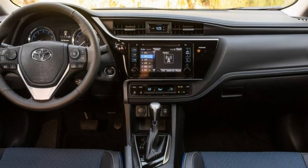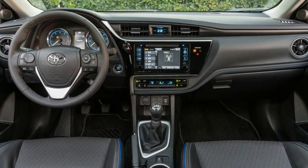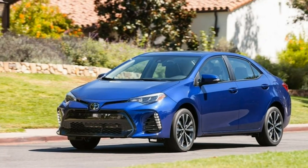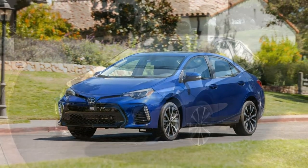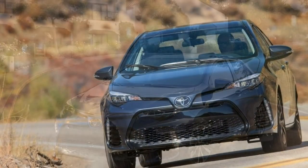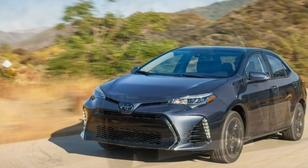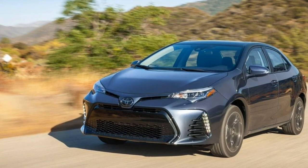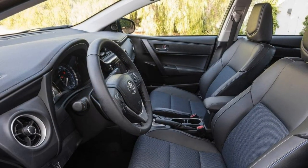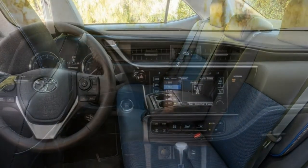The XLE builds upon the LE's features, adding 16-inch alloy wheels, upgraded headlights, LED taillights, bumper-mounted LED daytime running lights, a sunroof, keyless entry and ignition, simulated leather upholstery (Toyota's Softex), a power-adjustable driver's seat with two-way power lumbar, heated front seats, a leather-wrapped steering wheel, a revised driver information display, a 7-inch touchscreen display, an app-based navigation system (Scout GPS Link), and satellite and HD radio.